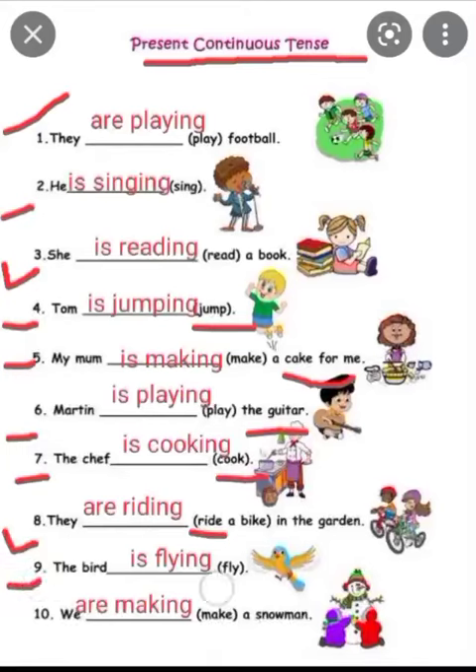Ninth is: the bird is flying. If it is 'the bird', we use 'is'. The bird is flying. Tenth, the last one: we are making a snowman. 'We' is plural, so we use 'are'. We are making a snowman. 'Make' becomes 'making'. So these are the fill in the blanks for present continuous tense.